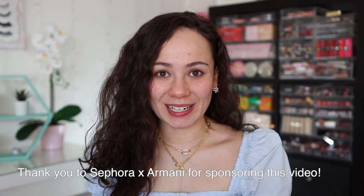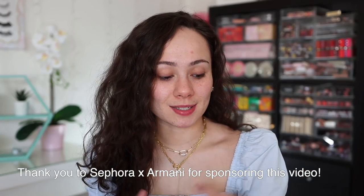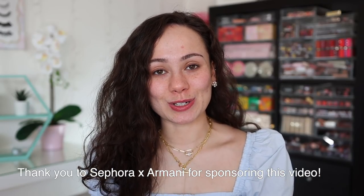Welcome to my channel! Today I'm doing a full face of Armani Beauty, pulling out longtime favorites as well as some new ones I've recently discovered. Today's video is kindly sponsored by Armani Beauty — thank you guys for supporting my channel. I want to do a no-makeup makeup, glow-from-within kind of look with a nice lip and mascara. Also, stay tuned till the end — there will be a giveaway!